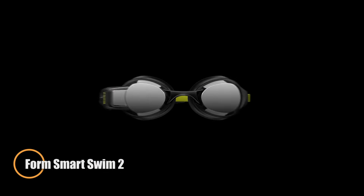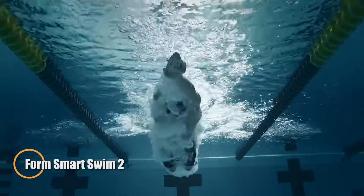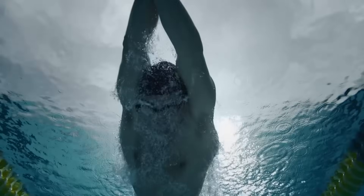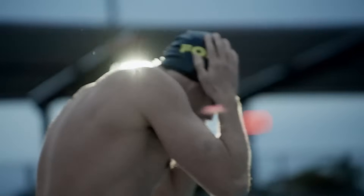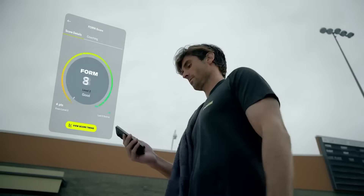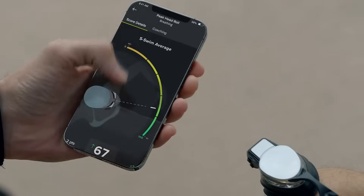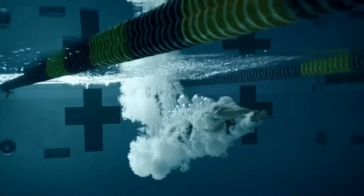The Form Smart Swim 2 goggles are designed to enhance your swimming performance with cutting-edge technology. Featuring an augmented reality screen, these goggles provide real-time data on key metrics like stroke type, speed, distance, and calories burned. The improved fit — with better eye seals, integrated heart rate monitoring, and a longer strap for stability — ensures comfort during intense training sessions.